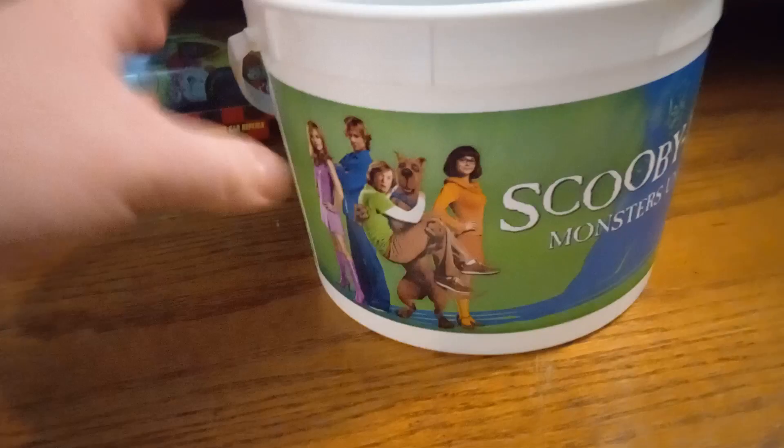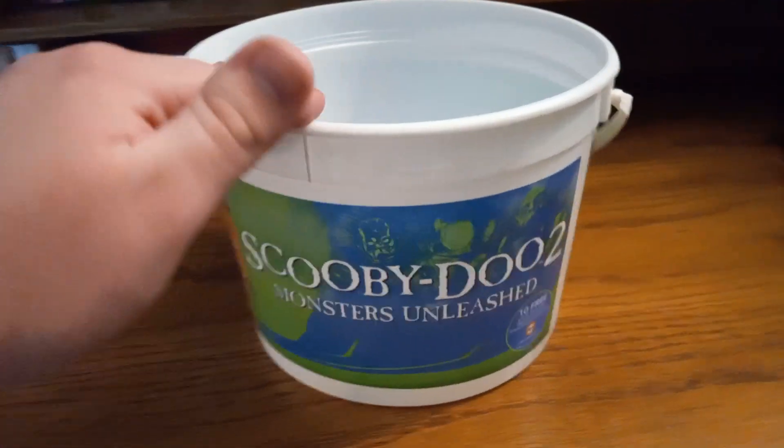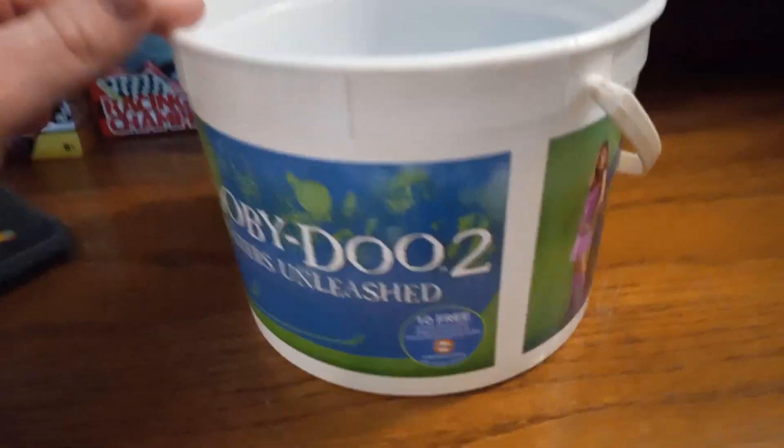Hey guys, so I got some Scooby-Doo 2 Monsters Unleashed merch. We're going to be starting with this popcorn bucket. Just got the poster for the movie there — it's on both sides.